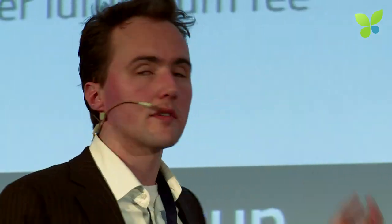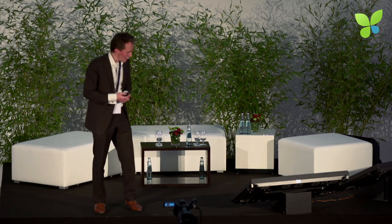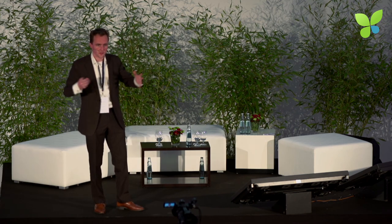Getting our organization tuned with quality management, accreditation, and certification also helped a lot. We are finalizing our ISO certification. In terms of how we make money: we sell systems priced between 100,000 and 200,000 euros and install them on site. We also have recurring revenues from maintenance and lamp replacements each year, and now offer a test service where customers have solar panels tested at our own facilities in Delft.